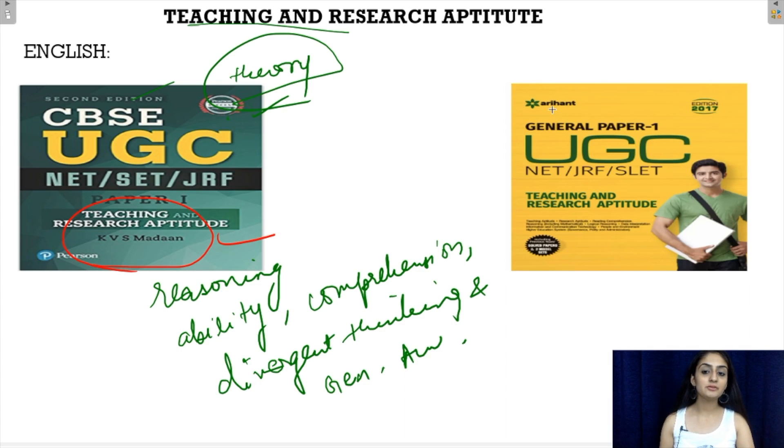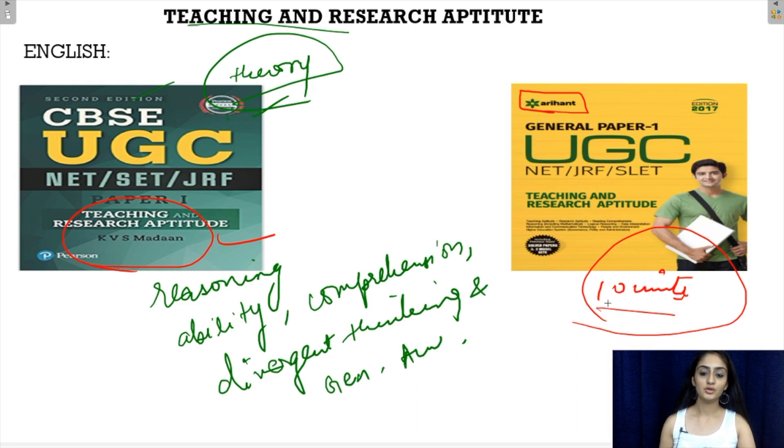Another book available in the market is from Arihant Publications. It is divided into 10 units as per the syllabus of the first paper of the UGC NET exam. It also comprises over 4000 MCQs from past year papers and has solved past 6 years' papers included in it.